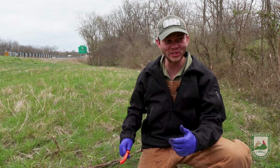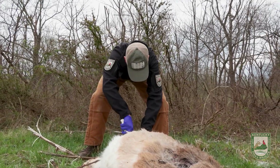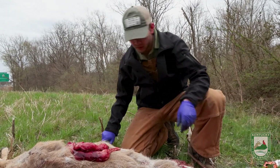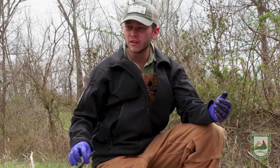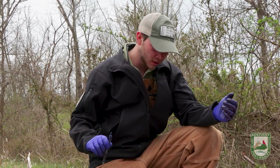This is when it gets a little stinky. She was pregnant and she's got two fetuses. So we'll go back up to the tailgate and measure the size of them. We're gonna sex them and then we'll be finished.